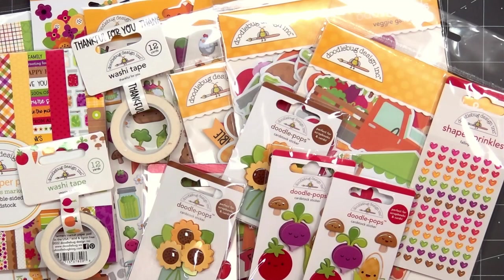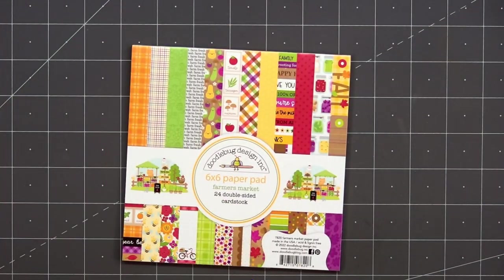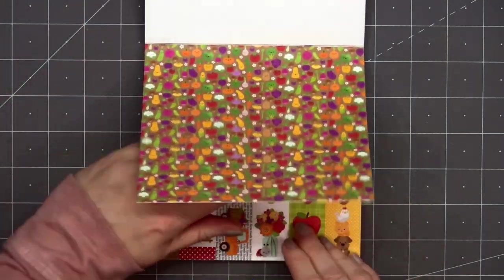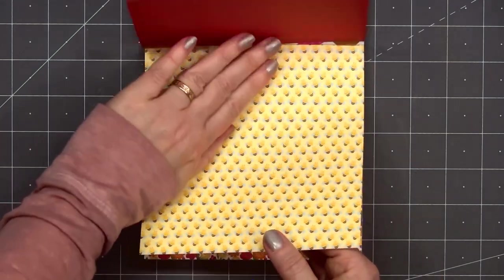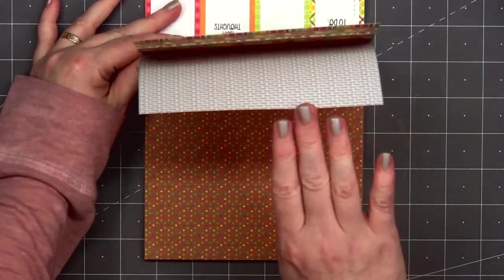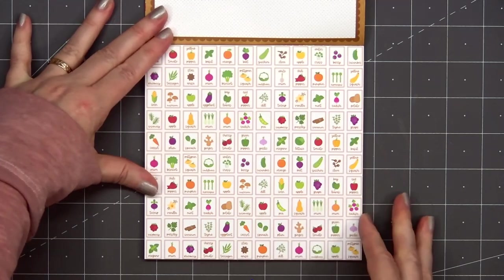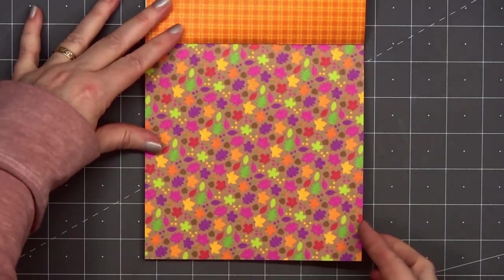Now moving on to the Farmer's Market collection — this is another really cute collection. You could use it for fall cards, but I think a lot of it would be perfect year-round. I'll start with the 6x6 paper pad. All of Doodlebug's 6x6 paper pads have 24 double-sided sheets. There is the sheet with the mini tags — not sure if I'll be using those. There are so many fun gardening images in this collection, so I think it'll be great for spring or summer cards, but there's also that fun mix with the fall leaves and the fall colors.